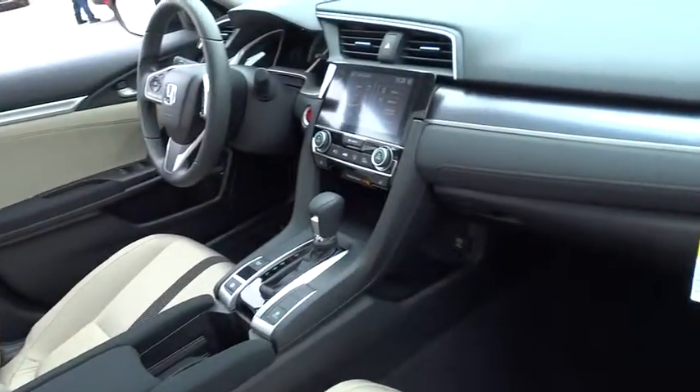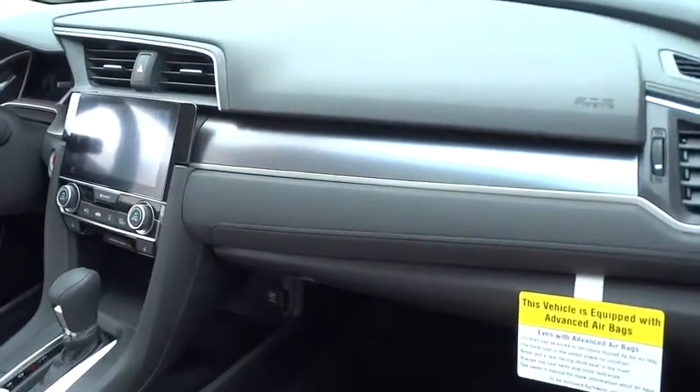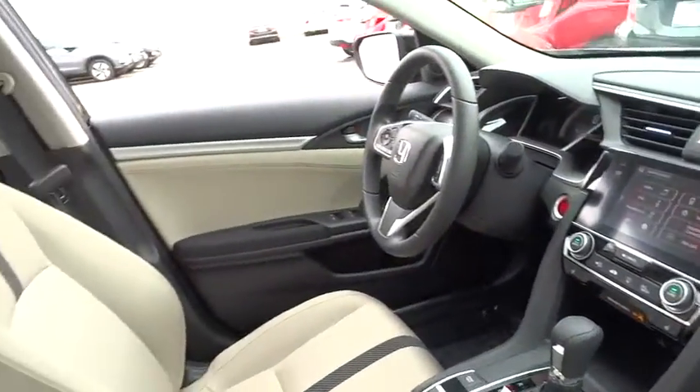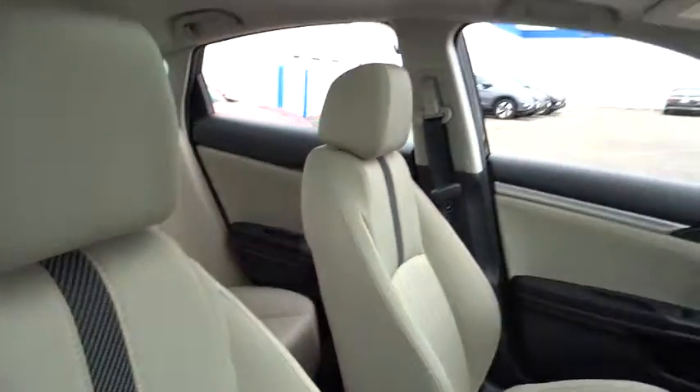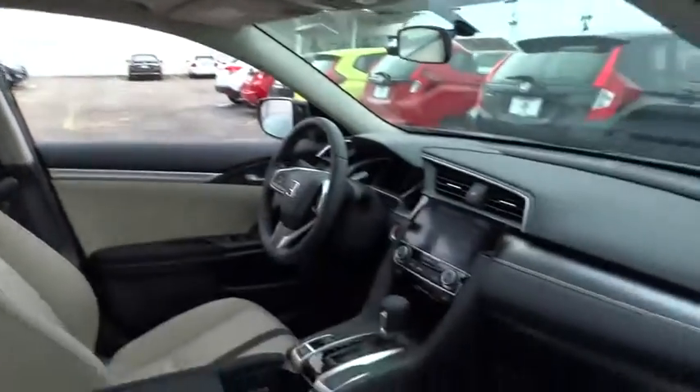Here are some of this vehicle's great options: stability control, traction control, remote engine start, anti-lock braking system, steering wheel audio controls, keyless entry, and backup camera.